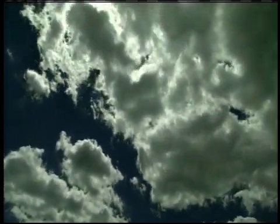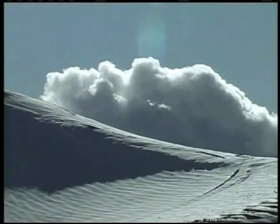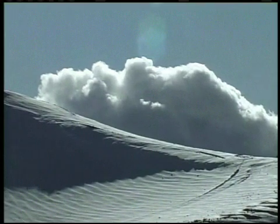Clouds have forever held the imagination of skygazers who are captivated by their endless beauty and seeming randomness. But clouds and what's in them also hold fascination for scientists who seek to understand the many effects they have on life here on Earth. Low clouds, which are white, can reflect sunlight and cause cooling of the Earth.